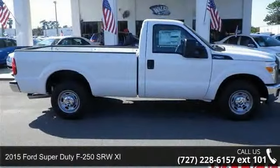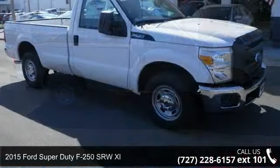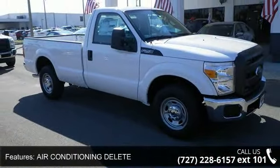Arrive in style with this 2015 Ford Super Duty F250 SRW XL. If you are looking for an automobile with great features, look no further.